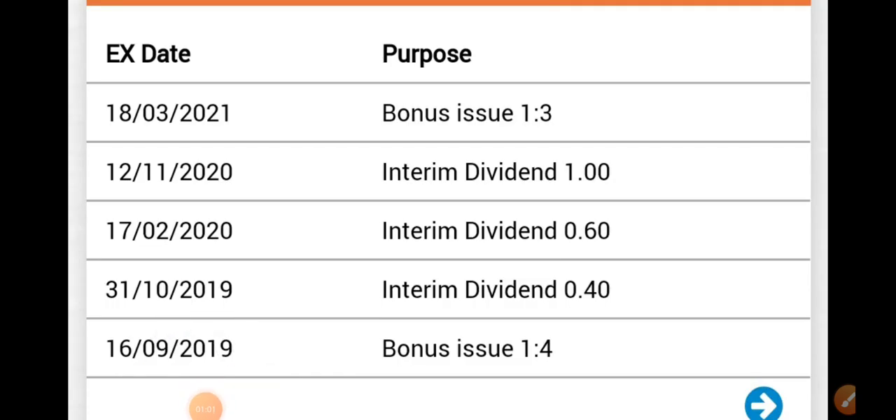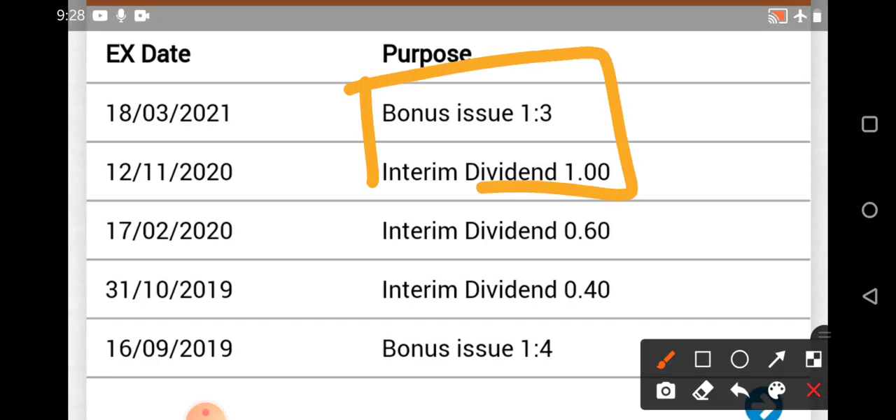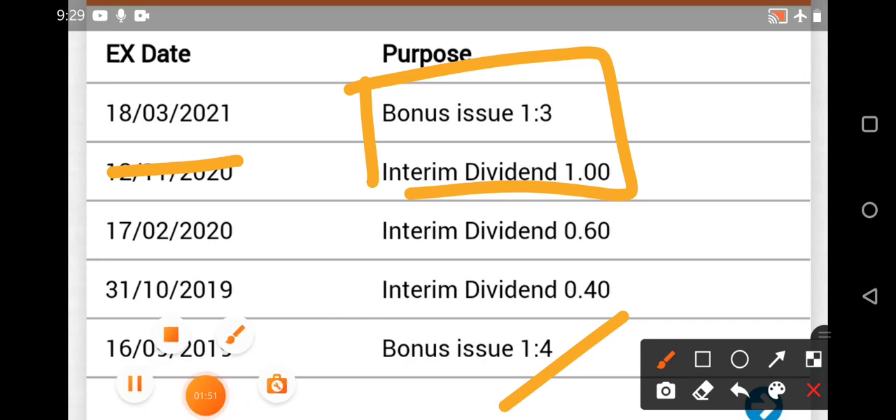The ex-date for this bonus is 1:3 ratio - for every 3 shares of Astral Poly you hold, you'll be given one extra share. The ex-date was March 18, 2021, so you needed to hold shares before that date to receive the additional share. Not only this stock - Infibeam issued a 1:1 bonus and Dixon Tech as well. Astral Poly has been issuing bonuses regularly; it gave one in 2019 as well. Fundamentally there is nothing wrong - many people felt the correction was due to market reasons, but it is actually because of the bonus issue.